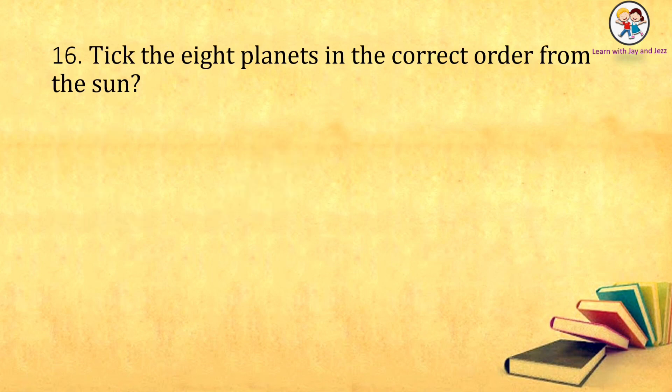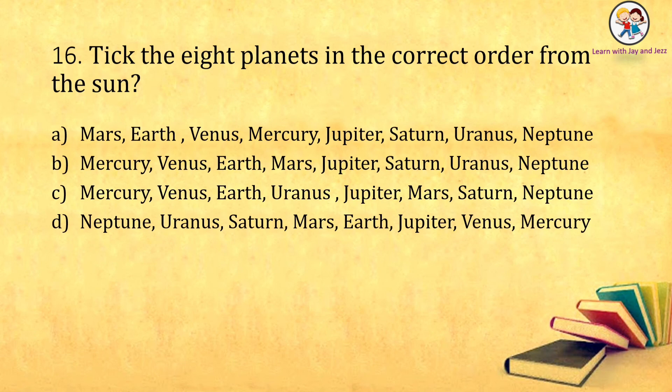Which is the second largest planet in the solar system? Earth, Saturn, Jupiter, Neptune. The answer is: Saturn. Tick the eight planets in the correct order from the Sun. The correct order is: Mercury, Venus, Earth, Mars, Jupiter, Saturn, Uranus, Neptune.